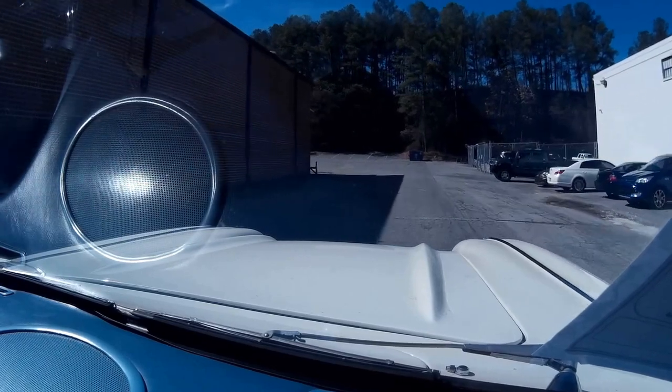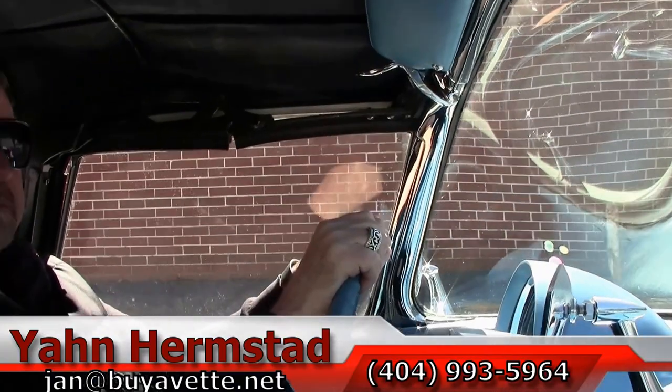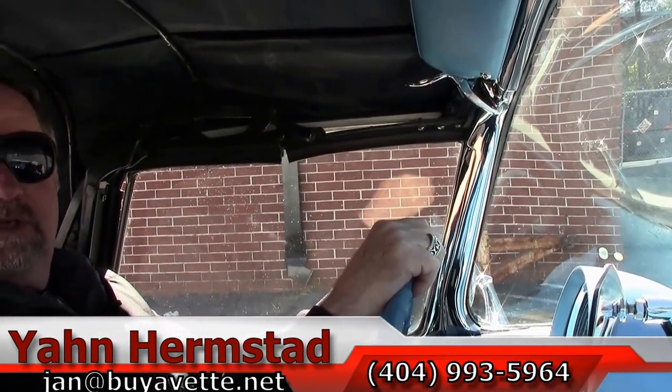We're going to come to a stop right here, and that will be it for us. This is Jan Hermstad at Biobat.net. We're in Hotlanta, Georgia. My cell is 404-993-5964. Thank you for looking.